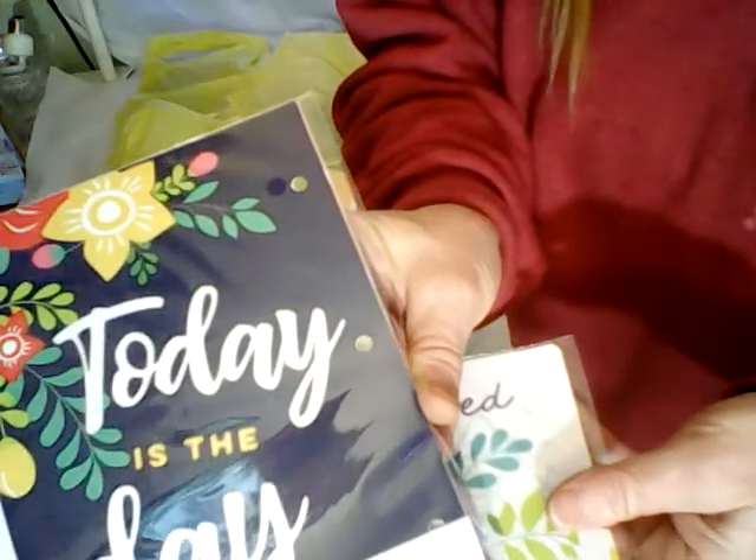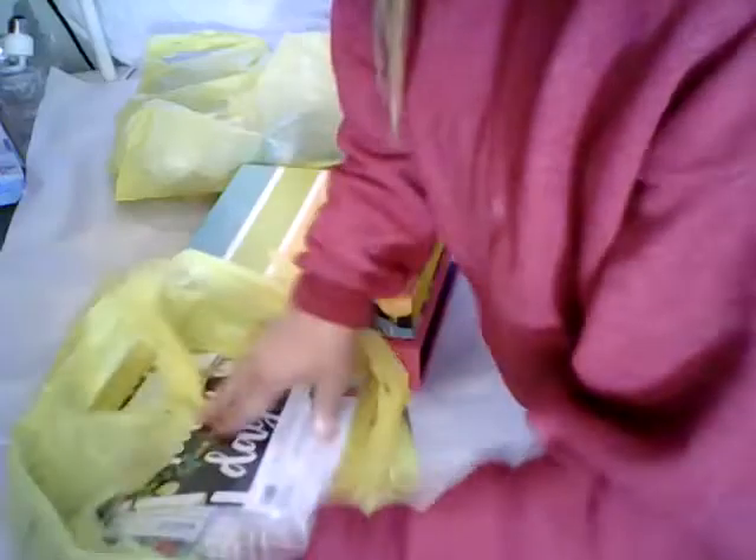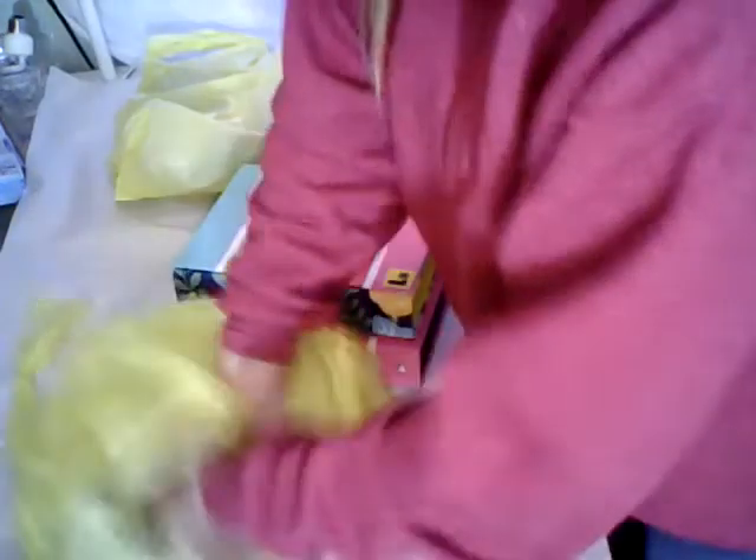I'm not sure what all three of the dividers are because there's one you can't see. They also had a monthly planner and they had a grocery list. So for about six dollars you can make your own planner.